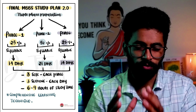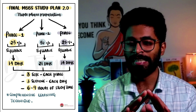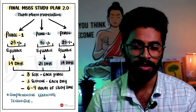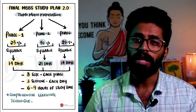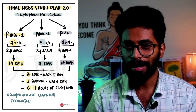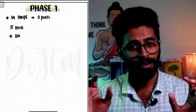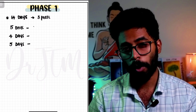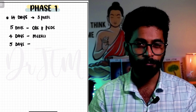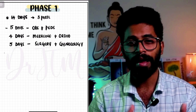Let's look into the first phase. In the first phase, you will be completing 25% of the syllabus in just 14 days. I'm dividing these 14 days into three divisions: 5, 4, and 5. In the first five days, you will be studying obstetrics and pediatrics. In the second four days, you will be studying medicine and orthopedics. In the third five days, you will be studying surgery and gynecology. So for each day, you will be studying two subjects in these five, four, five day sets.